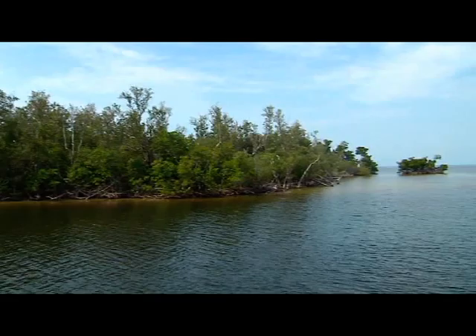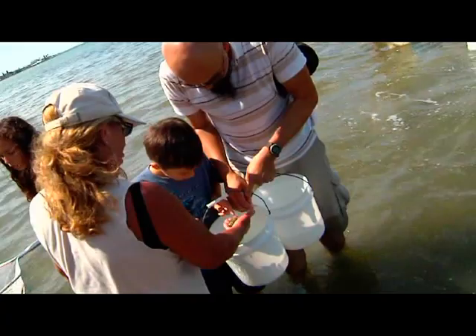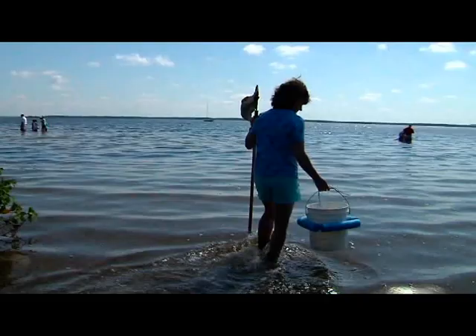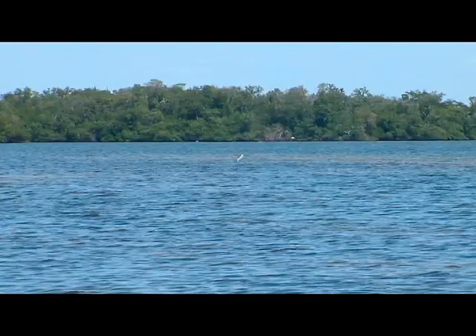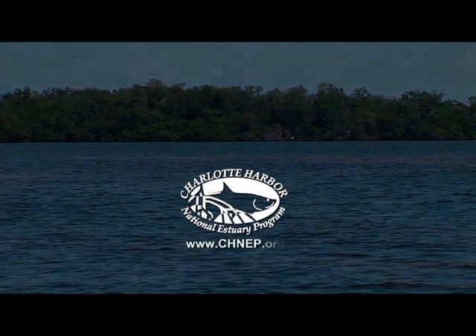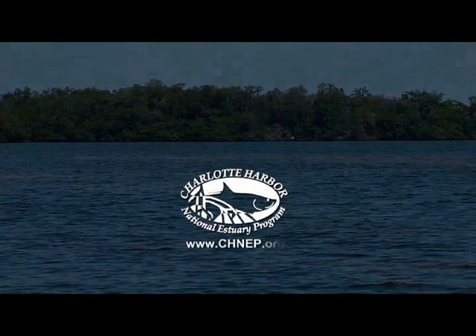You've just heard from 17 local experts about a few of the many species of animals that live in the waters of our estuaries, the habitat they depend on, and some suggestions for ways to keep them and their homes healthy. If you'd like to learn more about our estuaries and the animals that live in them — including others not mentioned here, such as the octopus and stingray — visit the Charlotte Harbor National Estuary Program website, which also provides helpful information about ways we can protect both.